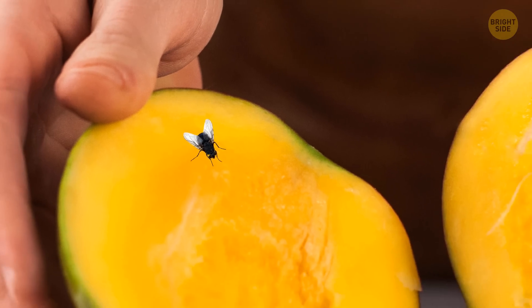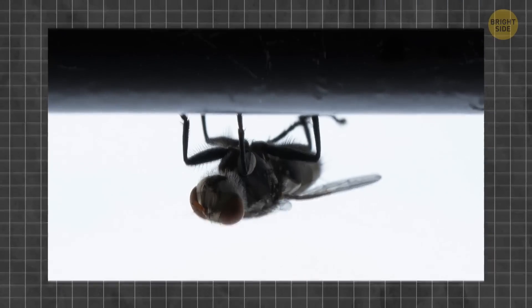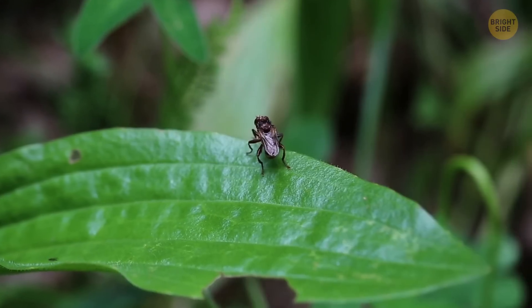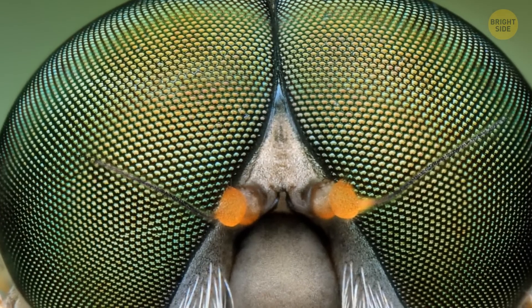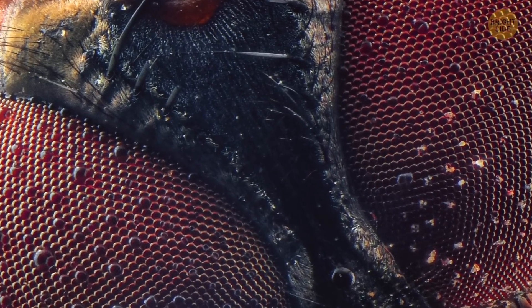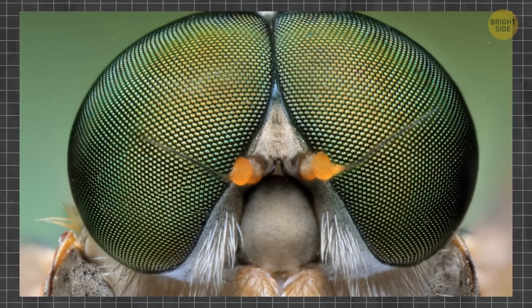Apart from flies having the superpower of tasting with their feet, there are other interesting facts about them too. They can walk on both horizontal and vertical surfaces, and even upside down. They can do this because each of a fly's feet has two pads with tiny hairs, and those hairs produce a glue-like substance that allows flies to have an excellent grip. Flies also have unique eyes, with a large complex of 3,000 to 6,000 simpler eyes within each of the two compound eyes.